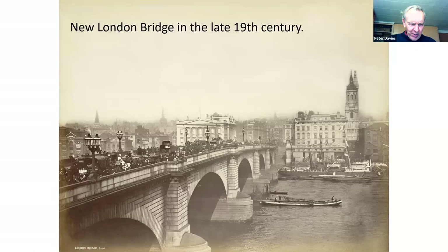By the end of the 19th century, this was one of the busiest and most congested points in London — 8,000 pedestrians and 900 vehicles crossed every hour. It was widened by 13 feet using granite corbels. Subsequent surveys showed that the bridge was sinking an inch every eight years, and by 1924 the east side had sunk three to four inches lower than the west side.